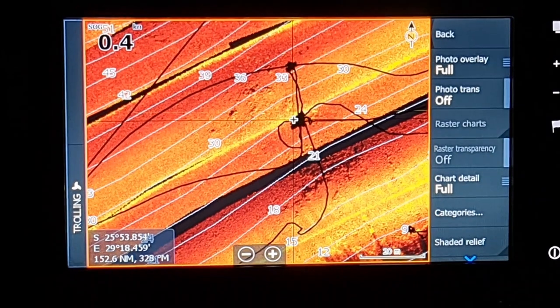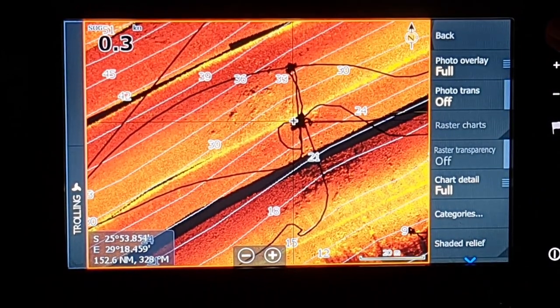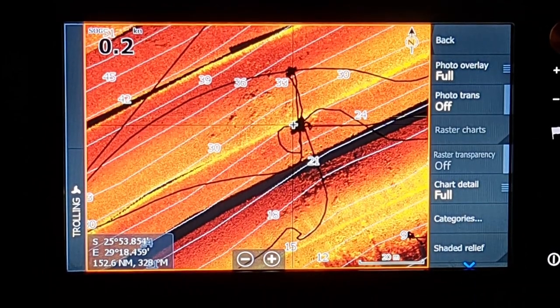I'm going to grab the camera and show you how I actually went to find that structure, how I positioned the boat to be able to fish it correctly, and how we had success. I want to show you exactly how I got to where we are and explain what I did.